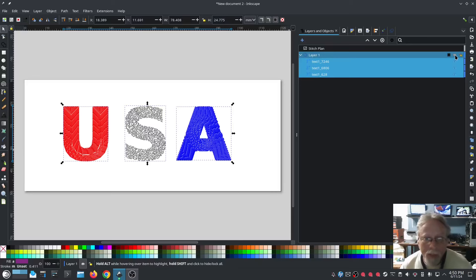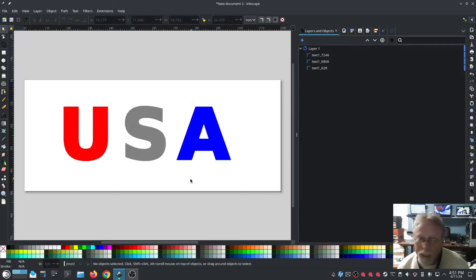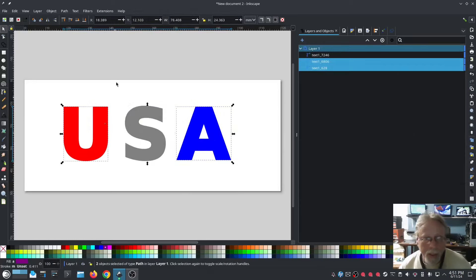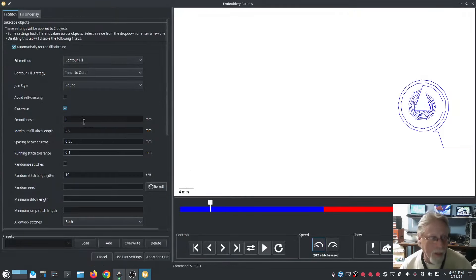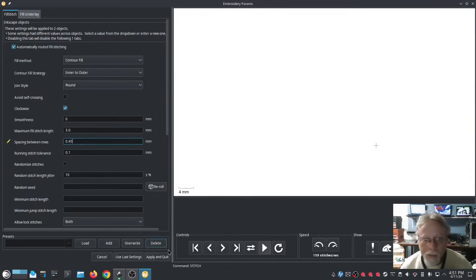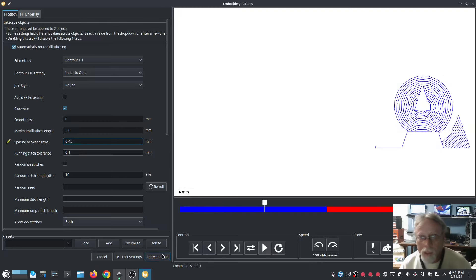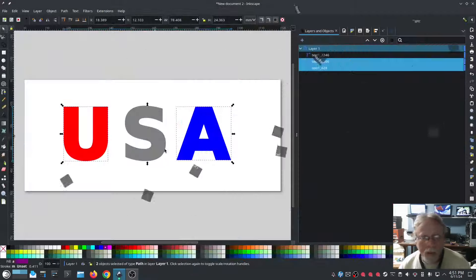That's a little more of what I was after. I'm going to do a little more — why not? Go back into Params, spacing between rows we're going to set to 0.45 — I don't really want to go any more than that. Hit Apply and Quit.